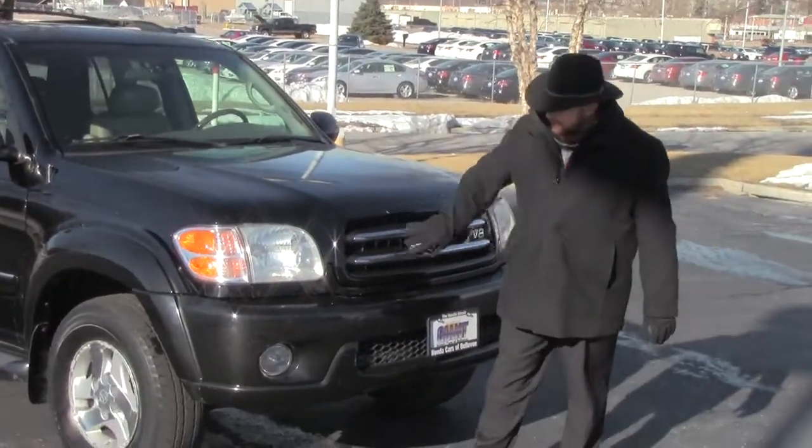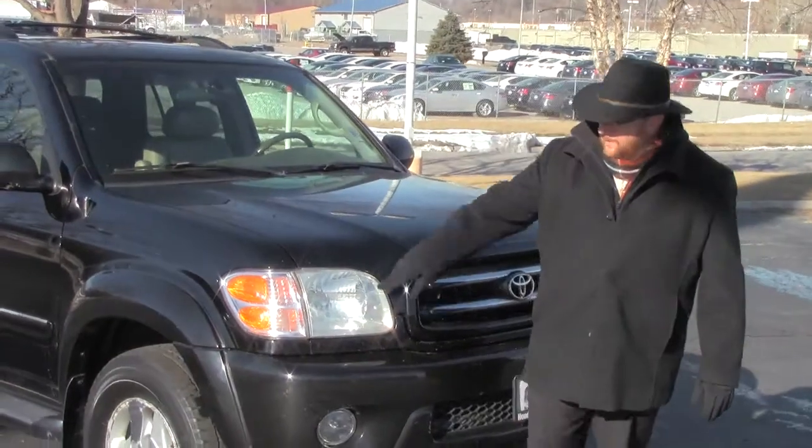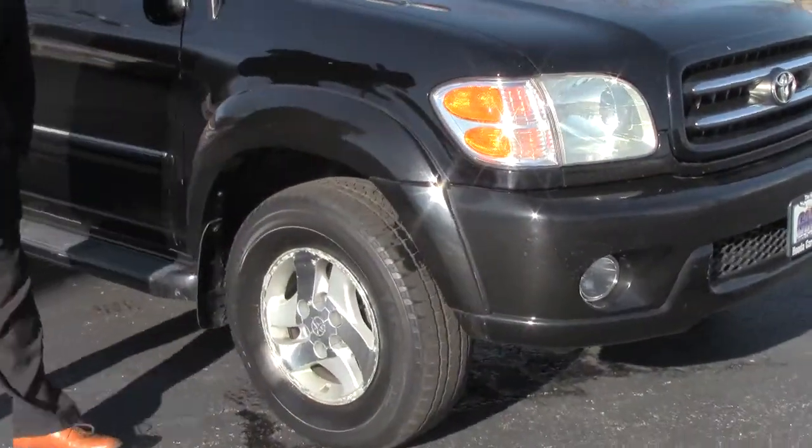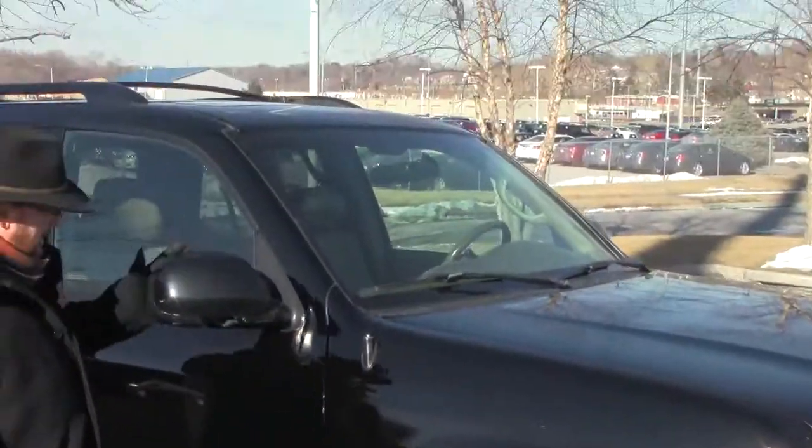Five mile an hour bumpers front and back. Little chrome up front. Lexon covered wrap-around headlights and fog lights. 16-inch alloy wheels with lots of tread on the tires.